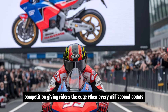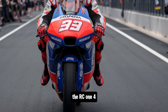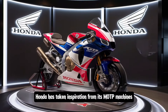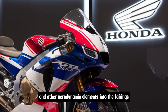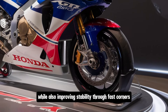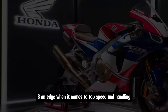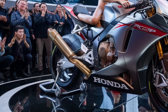Let's not forget about aerodynamics. The RC143 has been meticulously designed to reduce drag and increase downforce, ensuring the bike stays stable at high speeds. Honda has taken inspiration from its MotoGP machines, incorporating winglets and other aerodynamic elements into the fairings. These features help keep the front end down during hard acceleration while improving stability through fast corners. Combined with the bike's lightweight construction, the aerodynamics give the RC143 an edge in both top speed and handling.